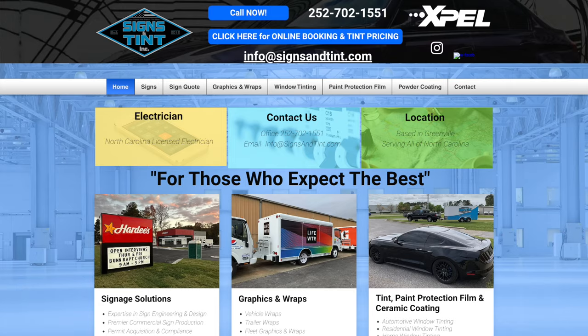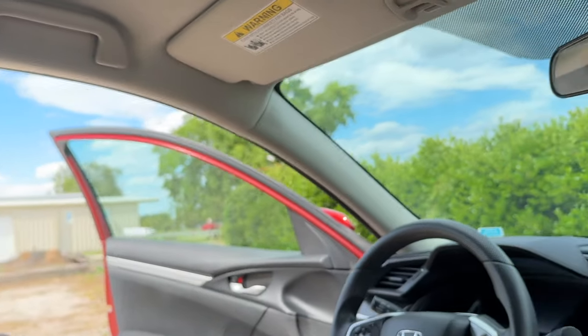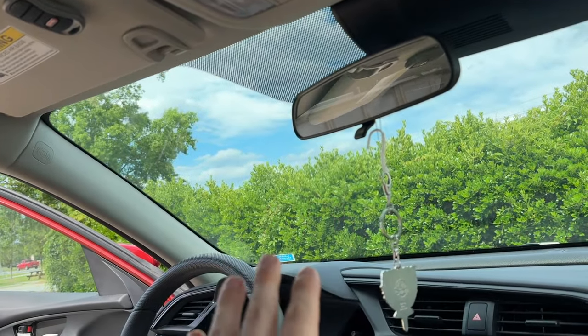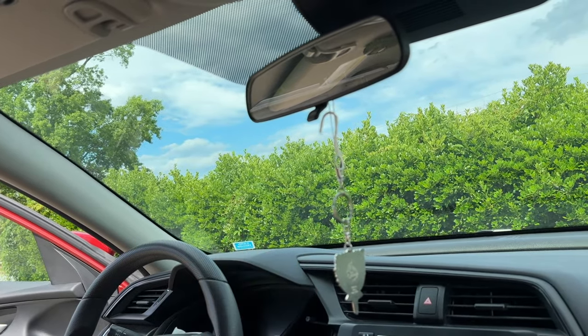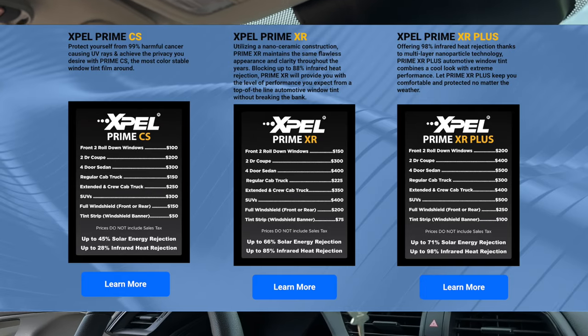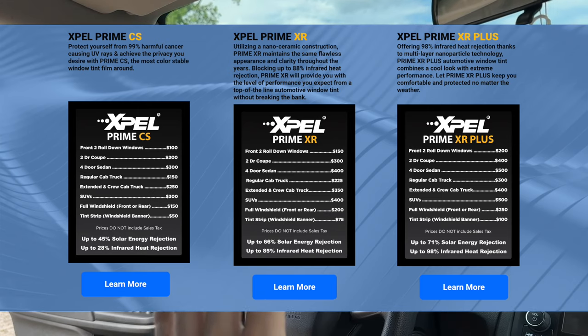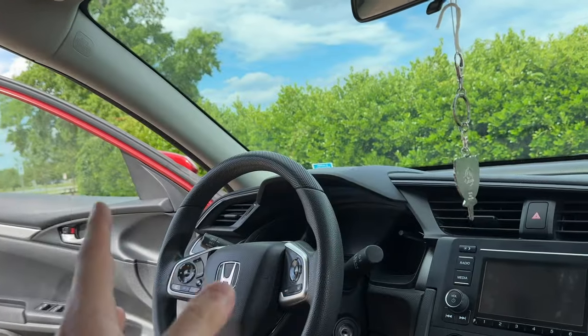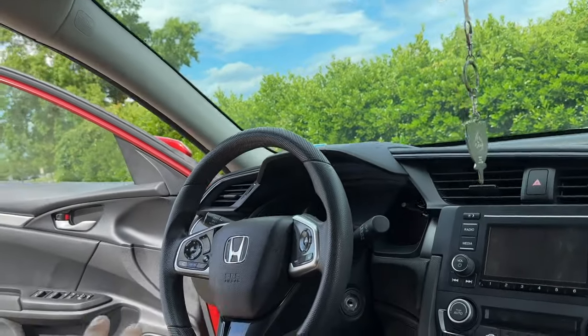We got the 35% tint today, which is the darkest legal tint you can get. I got 35% tint all the way around the Tesla. I'm also doing the front windshield, but it's gonna be the lowest tint possible. I don't actually want a tint because it's illegal, but we're getting the XPEL Prime XR Plus. The main thing about that is it gets rid of all the heat, which is what I want in the Tesla — if you don't run your AC that's more range — and it protects everything on the inside of the car.